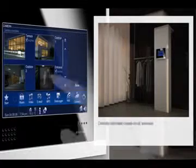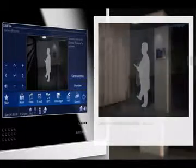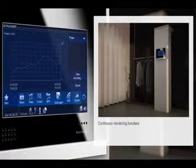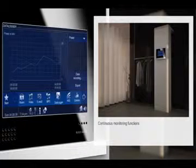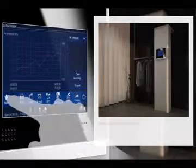The doorbell rings — your Busch Comfort Touch shows you via CCTV who's standing outside. Do you know the power consumption of your house? Your Busch Comfort Touch shows you exactly how much power is currently being consumed. In addition, it's possible to deduce a weather forecast from the barometric pressure recorded over the past few days.